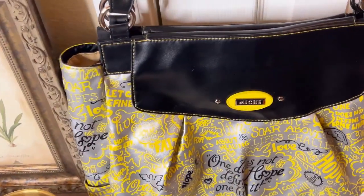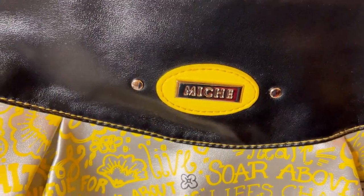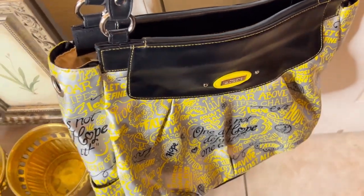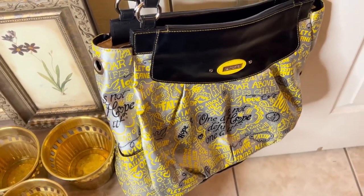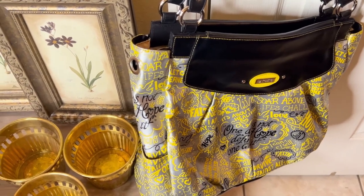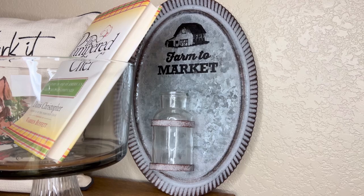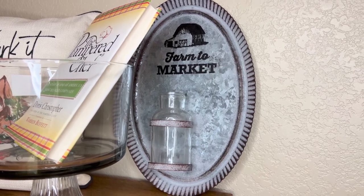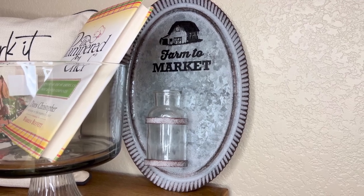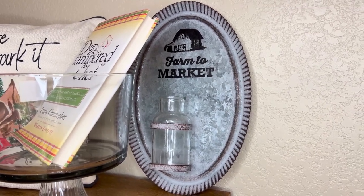I just like old Nishi purses, and this one has some damage to the cover, but the inside of the purse looks in really good condition. I will sell it on Poshmark, and I think I have some covers for this size of purse. Moving on — I got this farm to market little wall hanging and bud vase for $2.50. It's not worth much more than that, but I thought it was cute.